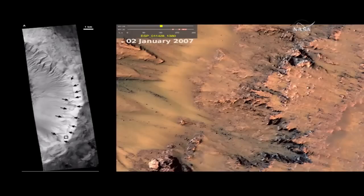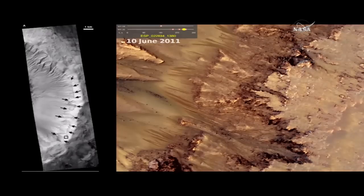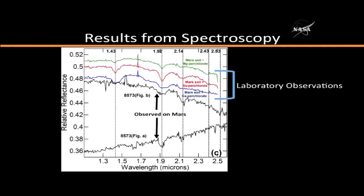Then they stop growing, and they fade. Then they disappear. They're gone entirely for most of the Mars year. The following Mars summer, new features appear and grow that are very similar. This means that the source of hydration, or the source of molecular water in the crystal structure of the salt itself, is either due to these features called RSLs or some other processes that created these streaks.